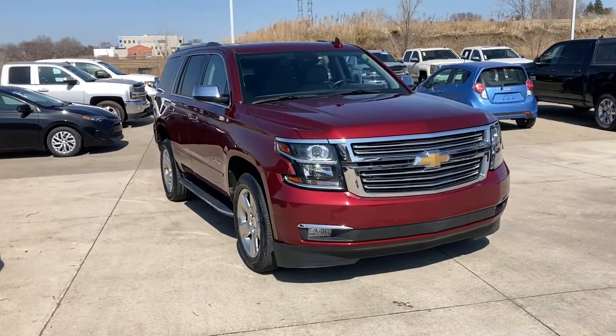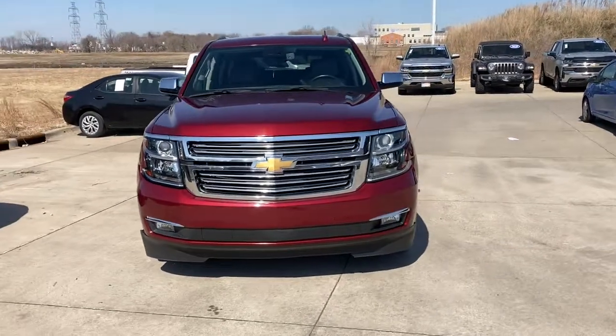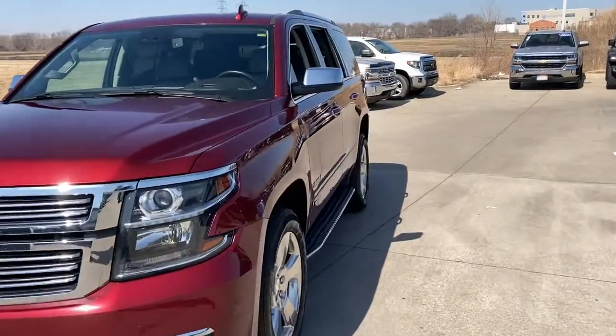Get into a car with value. 2020 Chevrolet Tahoe. With less than 60,000 miles on the odometer, this vehicle stands out from the rest.